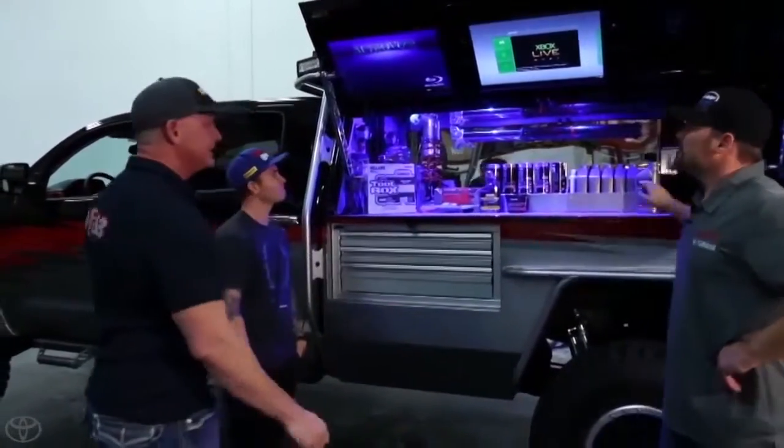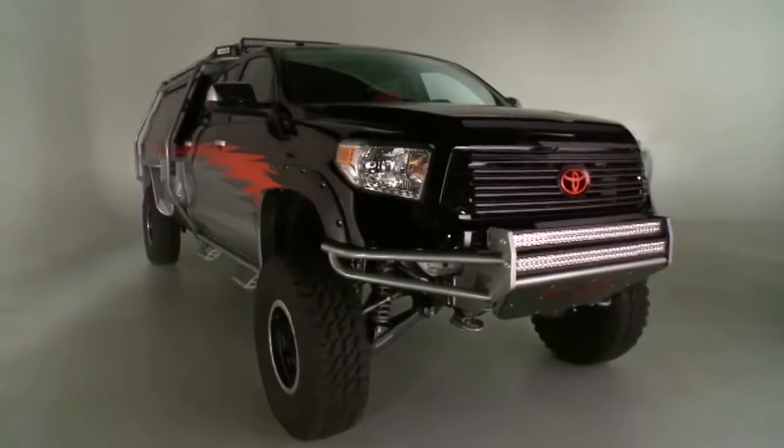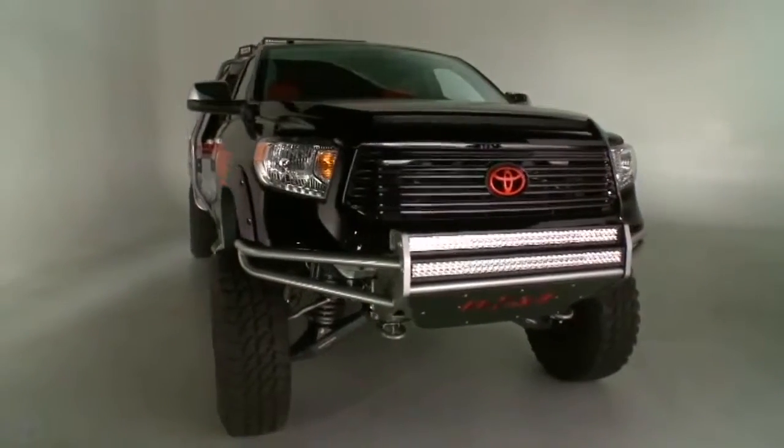This build was basically a mind over matter thing. Everybody collectively coming together basically manifested into what you see here. Team JGRMX and team namesake Coach Joe Gibbs have big expectations. This is going to be neat. This is going to be cool. You need to vote for us.